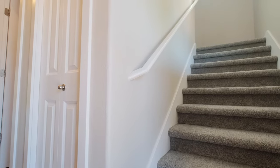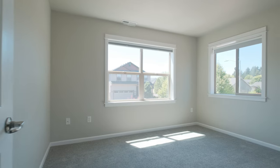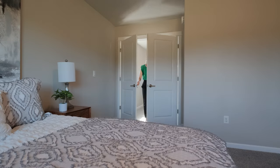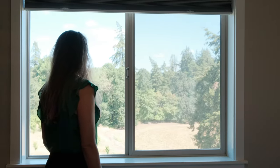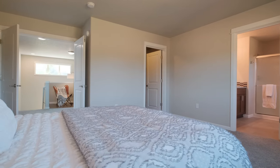Upstairs, you'll find four spacious bedrooms, each designed with comfort and style in mind. Step into your private sanctuary in this stunning primary bedroom. This spacious retreat boasts breathtaking, unobstructed views of the bordering orchard, providing a serene backdrop that enhances the room's tranquil ambiance.